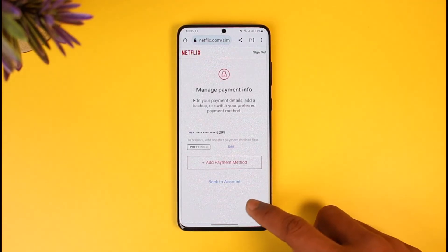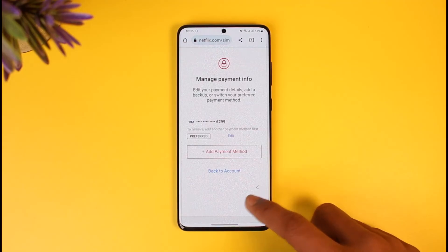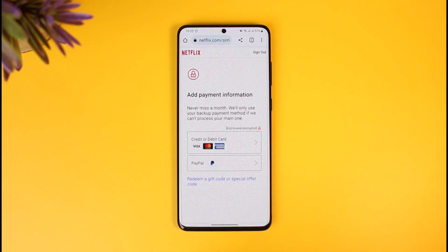One thing I also recommend is that if your payment method is not working correctly, you can also try adding a backup payment method. Come back to this screen and you'll find the option called Add a Backup Payment Method. Tap on it and you should be able to add a new card or new debit card — whatever is most convenient for you.